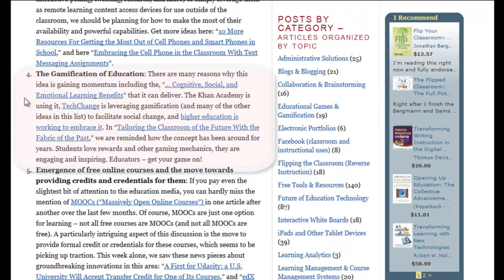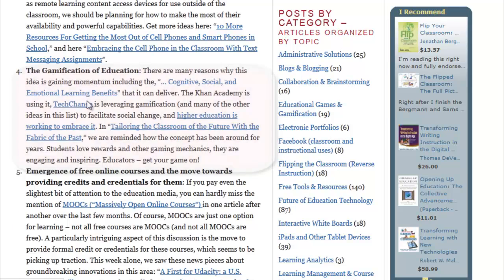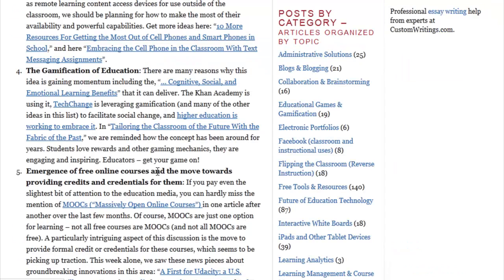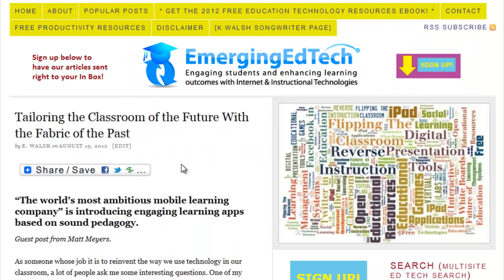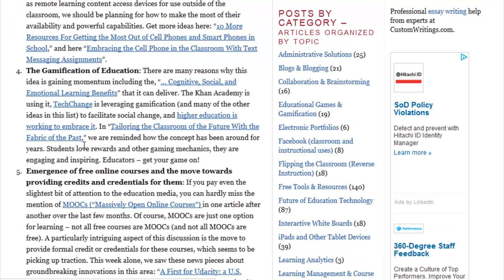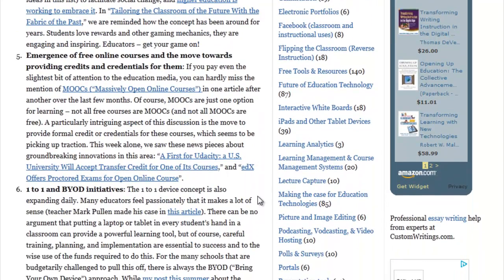The next technology on our list is the gamification of education. The idea of rewards, badges, and gaming mechanics has, like many of these other ideas, really taken off in the last year. We had a great post discussing the cognitive, social, and emotional learning benefits. Khan Academy is embracing this idea, and just so many organizations are — it's coming up more and more often. Mark Milleron highlighted it in his Campus Technology 2012 keynote delivery. There's also a great post about tailoring the classroom of the future with the fabric of the past, speaking to how this concept of rewards has been around a long time and makes a lot of sense to apply within the educational context.